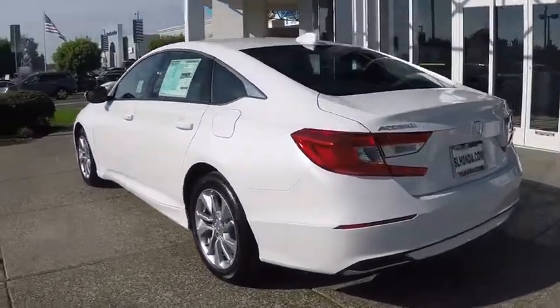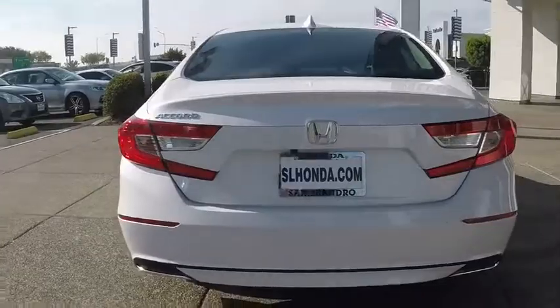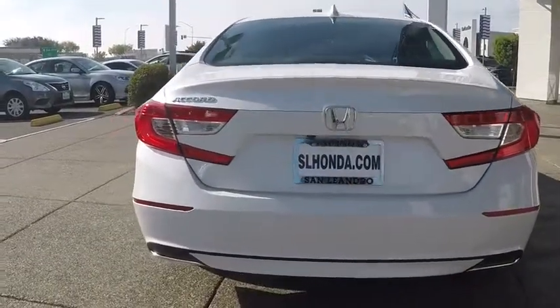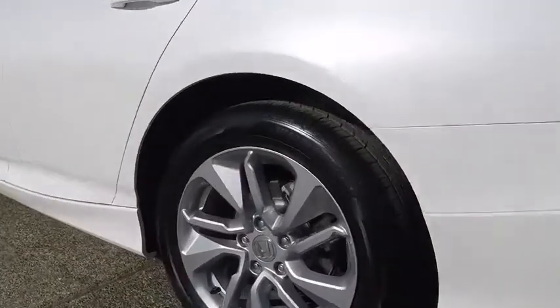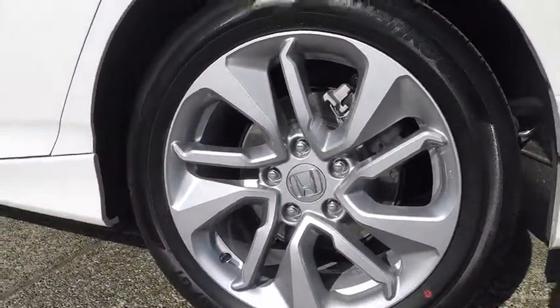Here are some of this vehicle's great options: backup camera, anti-lock braking system, lane departure warning, stability control, traction control, steering wheel audio controls, keyless entry, Bluetooth, power steering, adjustable steering wheel, and cruise control.